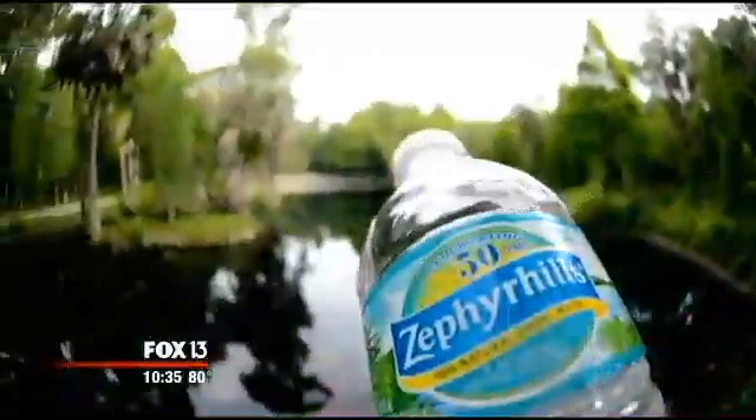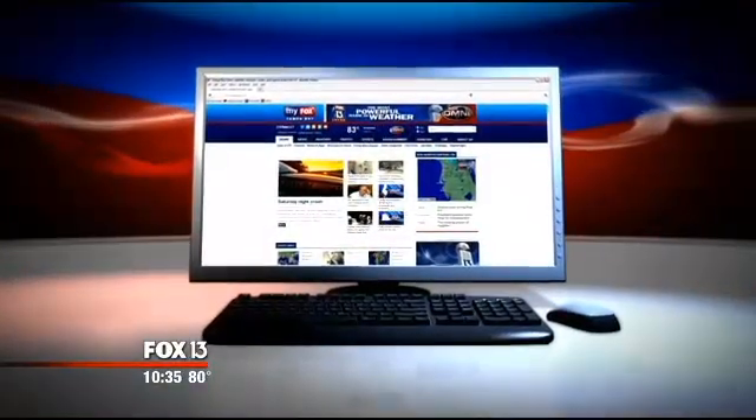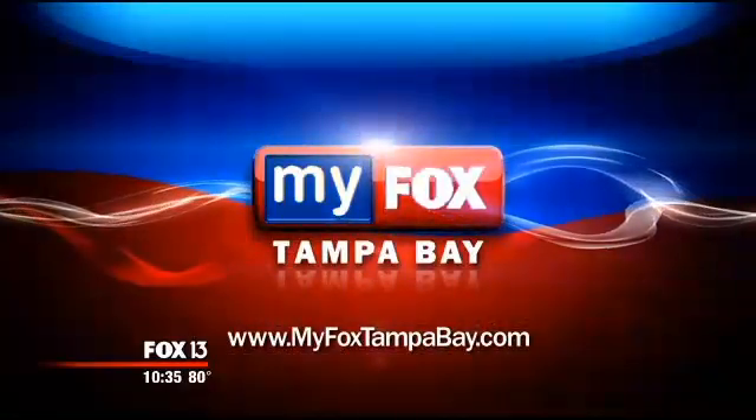Chris Kamara, Fox 13 News. Florida's really an amazing place. Crystal Springs Preserve is not open to the public for tours, but kids can take field trips there. If you'd like to learn a little bit more, we've got a link on our website, myfoxstampabay.com.